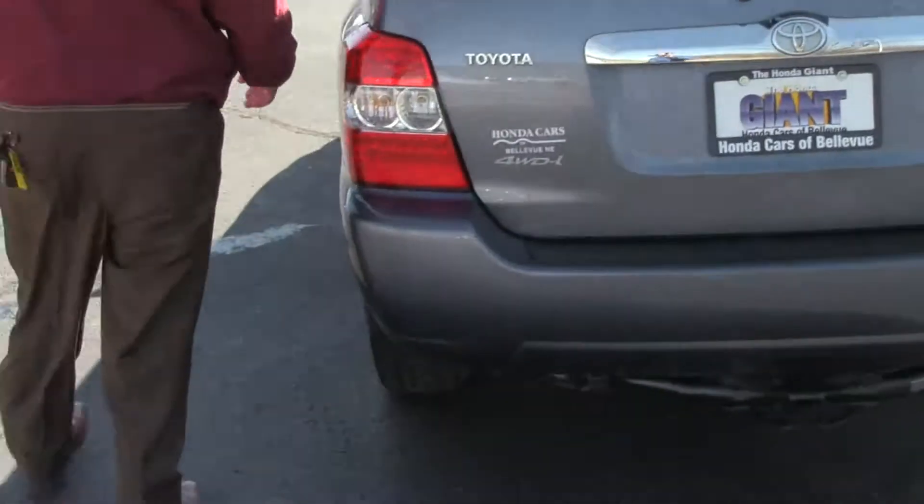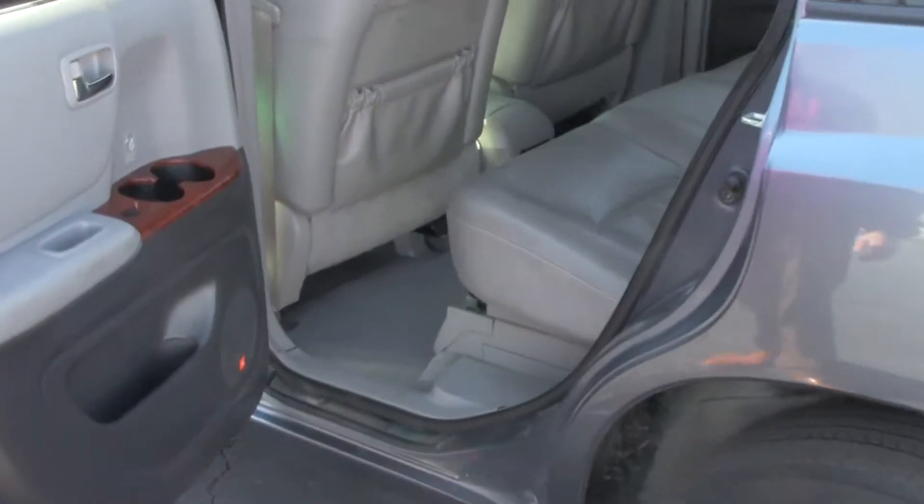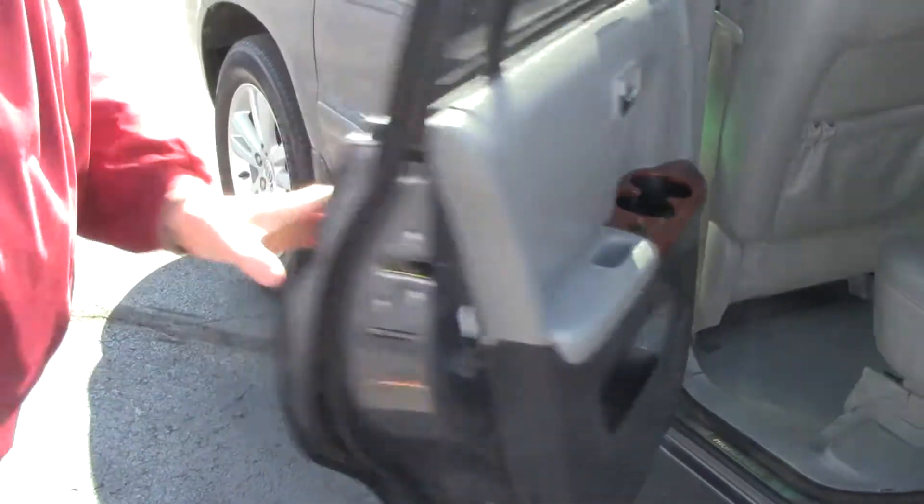The Highlander — this one is a 7-passenger with lots of leg room space in the back. Map pockets, child security door locks, and cup holders and storage in the doors.